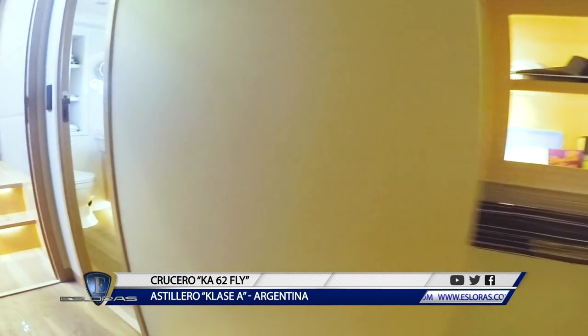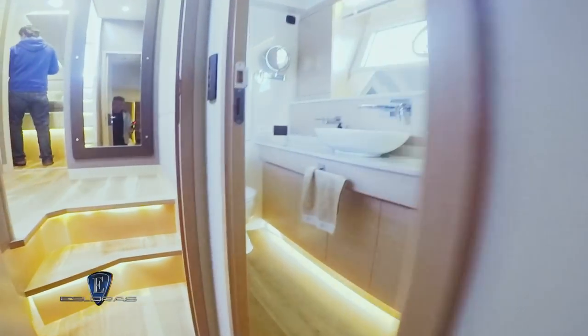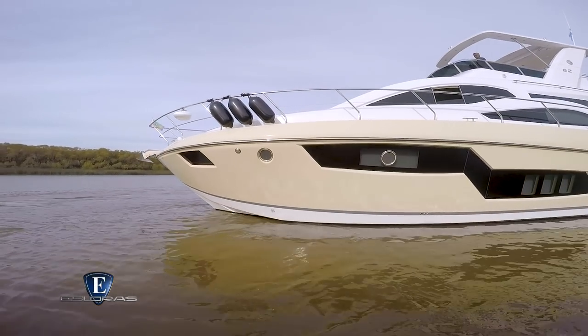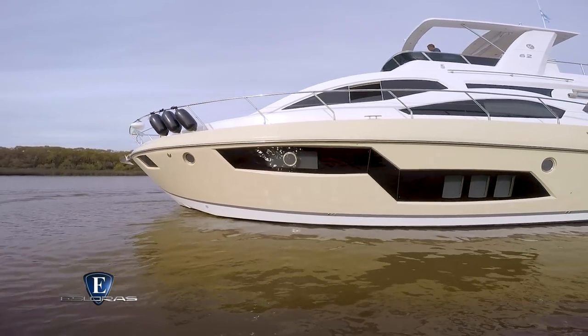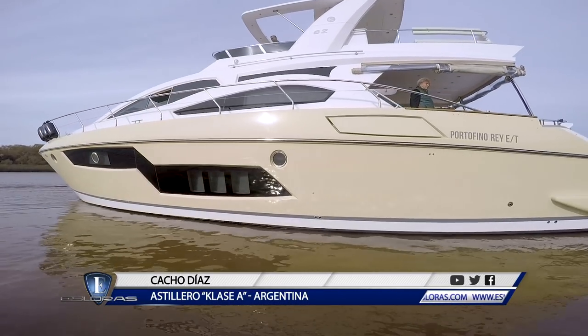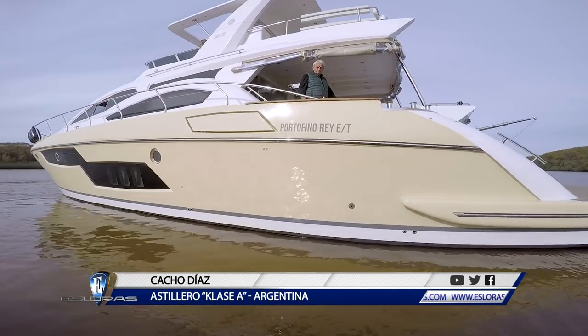¿Dónde se ubica el K62 2019 dentro de la línea de embarcaciones que produce el astillero en este momento? En el segmento de los 20 metros tratamos de complementarlo con estos nuevos K62 con Flybridge y los K64 Hardtop.